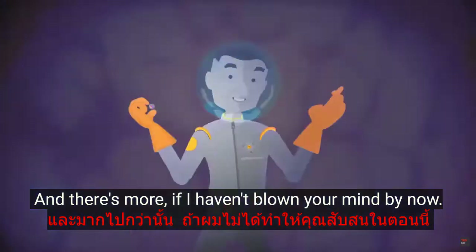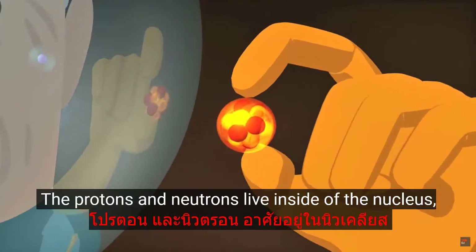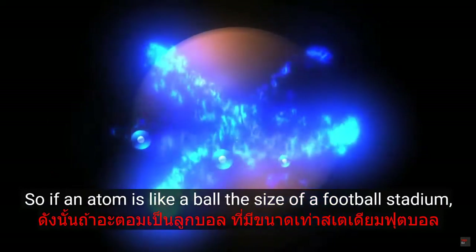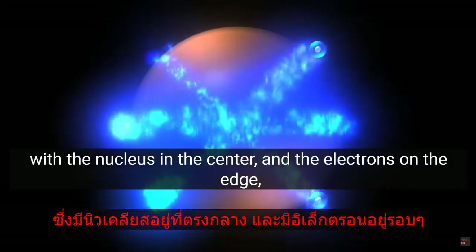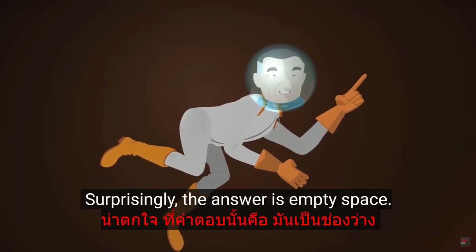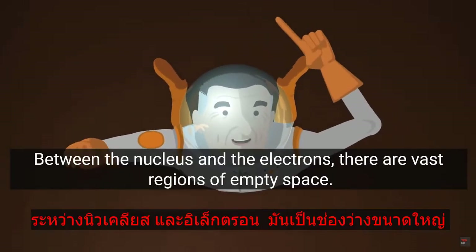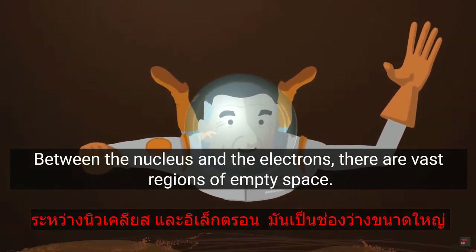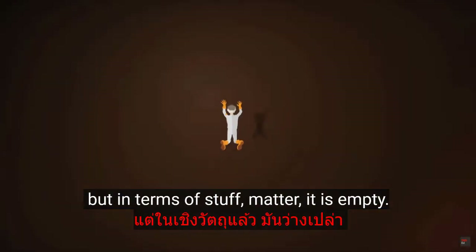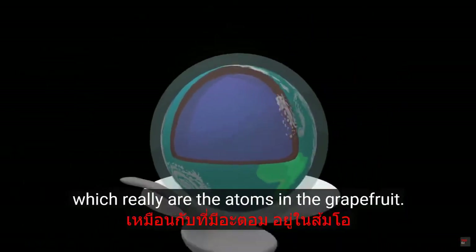And there's more. The atom contains protons, neutrons, and electrons. The protons and neutrons live inside the nucleus and contain almost all of the mass of the atom. Way on the edge are the electrons. So if an atom is like a ball the size of a football stadium, with a nucleus in the center and electrons on the edge, what is in between the nucleus and the electrons? Surprisingly, the answer is empty space. Between the nucleus and the electrons there are vast regions of empty space. Technically, there are some electromagnetic fields, but in terms of matter, it is empty. Remember, this vast region of empty space is inside the blueberry, which is inside the Earth, which really are the atoms in the grapefruit.